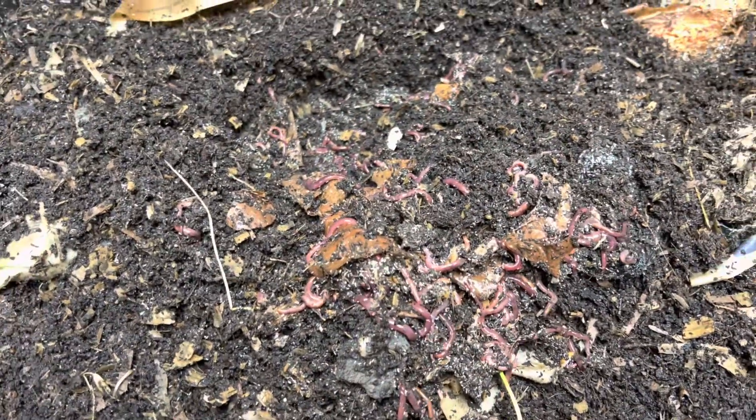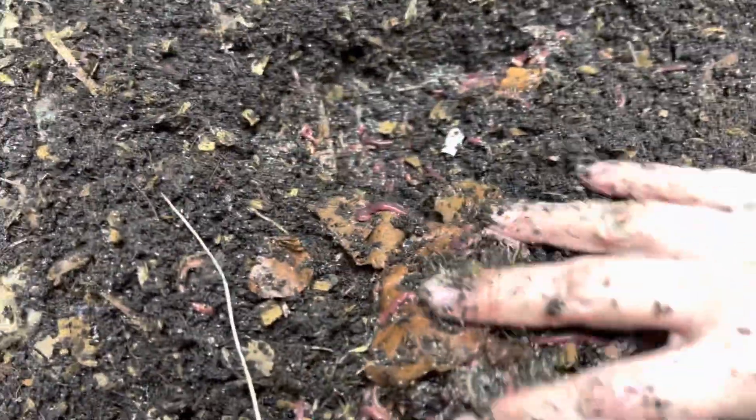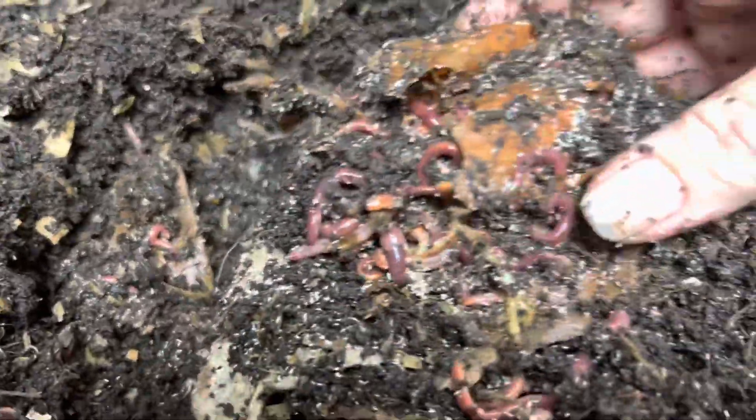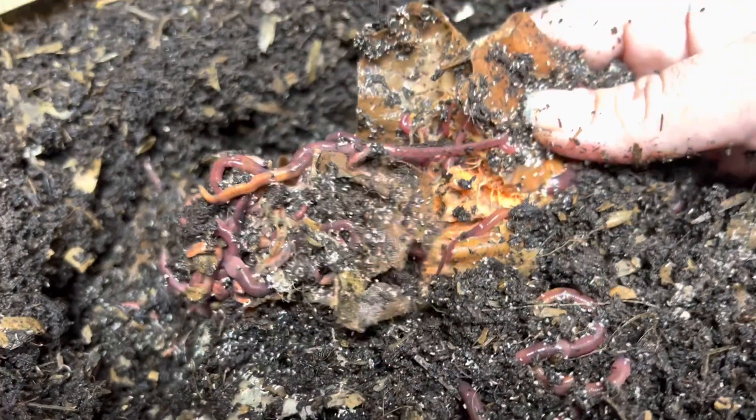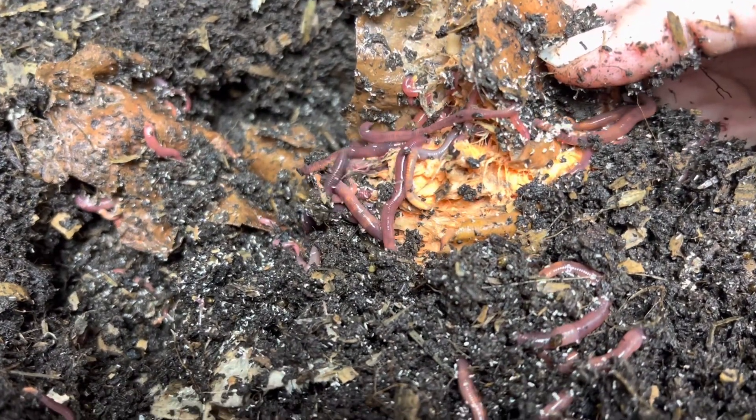Unbelievable. I almost stopped the video because something looked weird to me — it was a button named 'cinemetric,' I don't know. But look at this, look at the worms! Oh my gosh, they are really really loving that sweet potato. Let's dig in here and see.